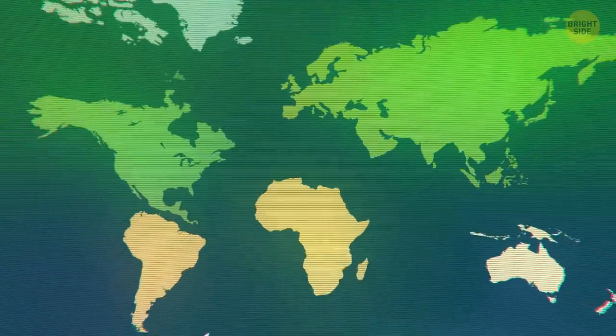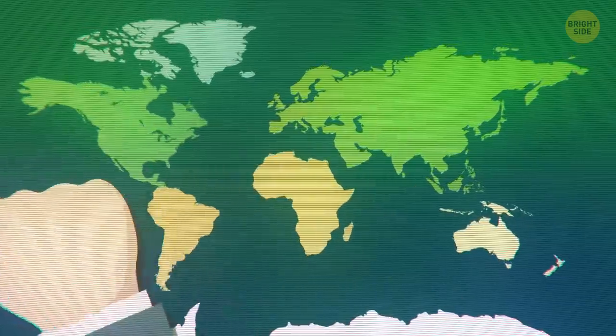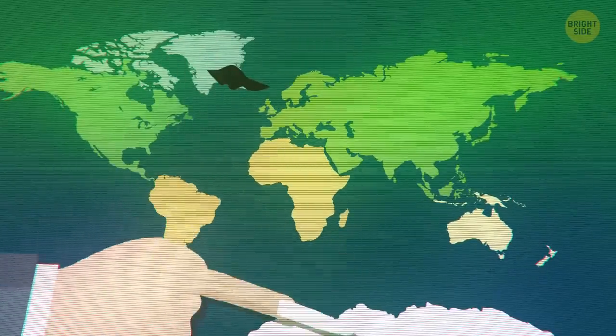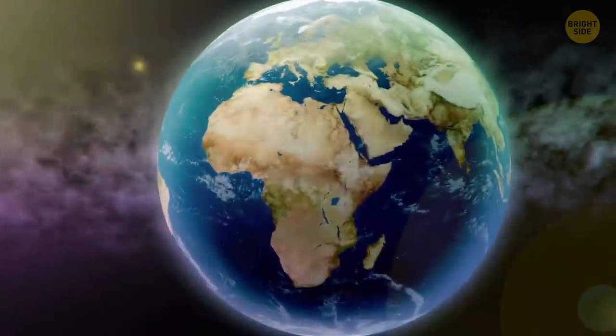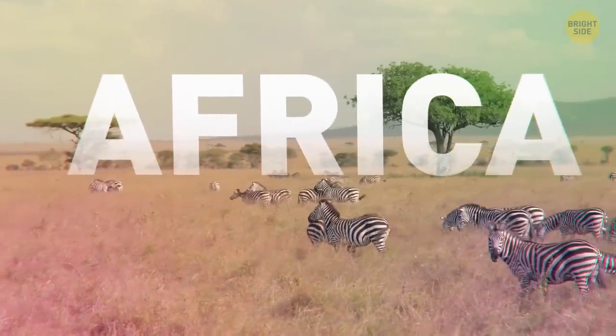Continents move constantly, but pretty slowly — the average speed is the same as your fingernail growth. The South Pole was a lush tropical rainforest about 90 million years ago. The only continent on our planet that covers all four hemispheres is Africa.